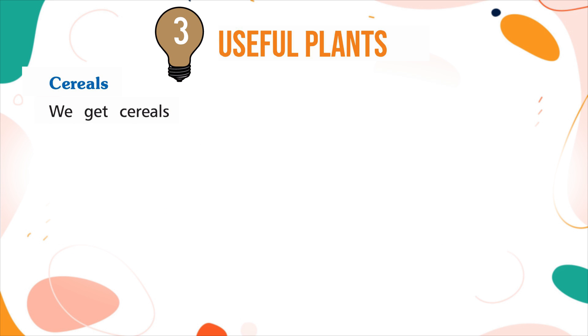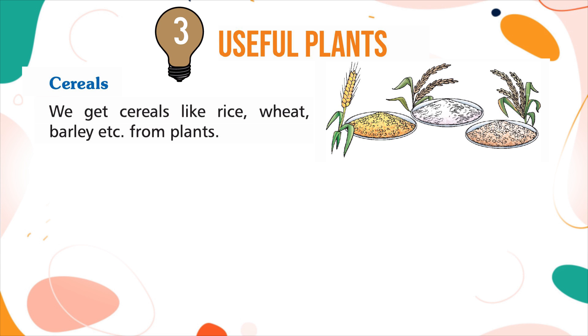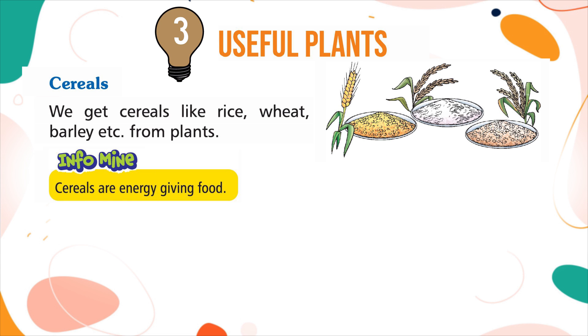Cereals: we get cereals like rice, wheat, barley, etc. from plants. Info: cereals are energy-giving food. Find an answer: what are protective foods?